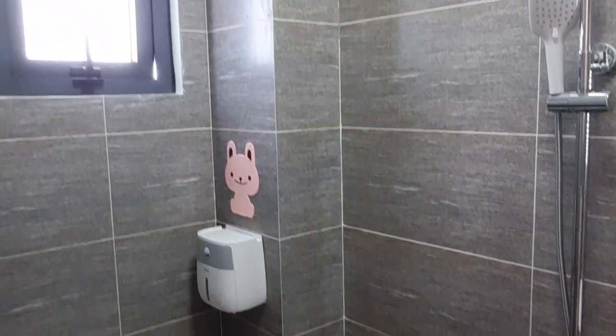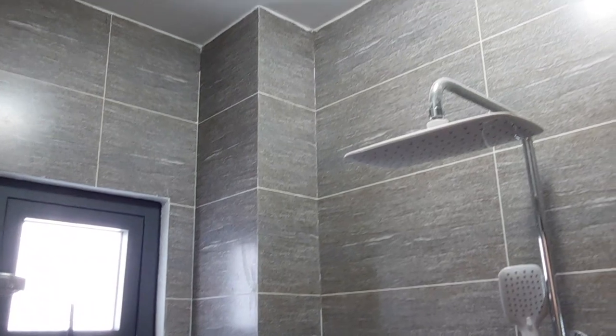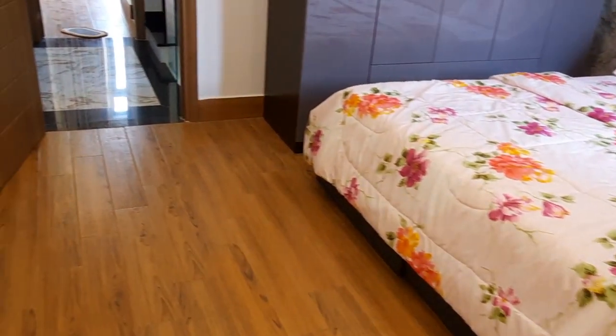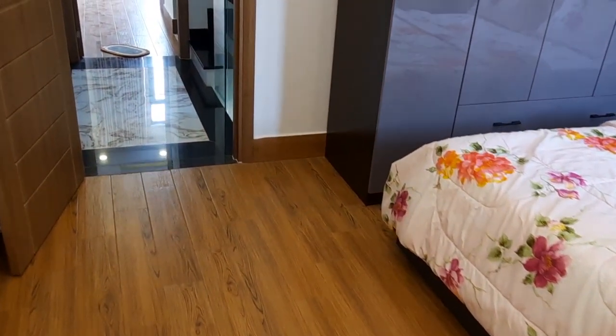There is a shower head, and the bathroom fittings are very high-end. The walls are tiled very high and very clean. The flooring uses wood-look tiles — very durable and attractive.